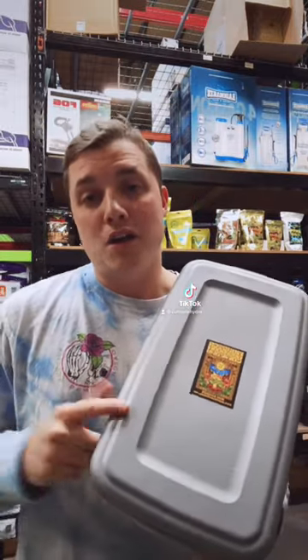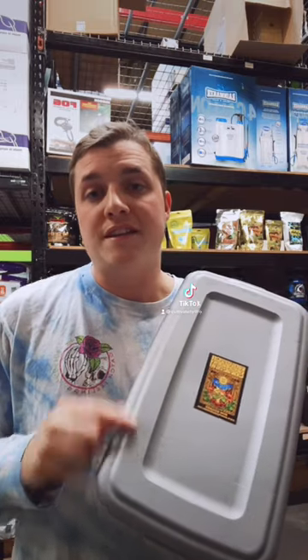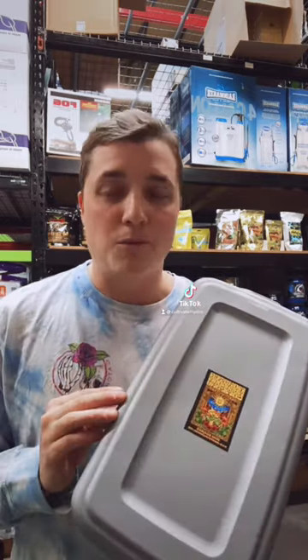Long story short, if you ever buy a mushroom grow kit from Cultivate, it's never ever going to come with psychedelic spores.